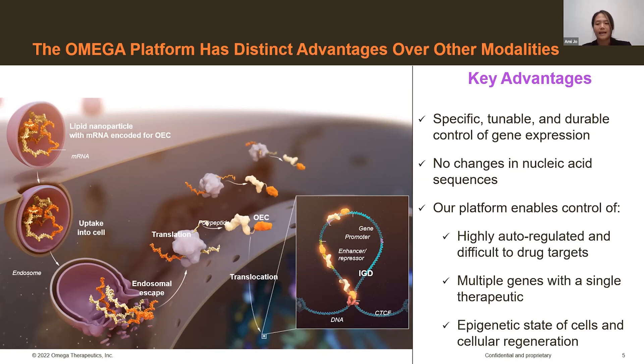Although Omega is a delivery-agnostic company with plans to explore additional delivery modalities over time, currently we are using lipid nanoparticles to deliver this therapeutic. As you can see in the schematic here, by using mRNA to encode for this controller, we can encapsulate it into lipid nanoparticles and use the endosomal pathway, allowing it to create a versatile platform product. Once the mRNA is translated into the OEC, it has its impact on gene expression.